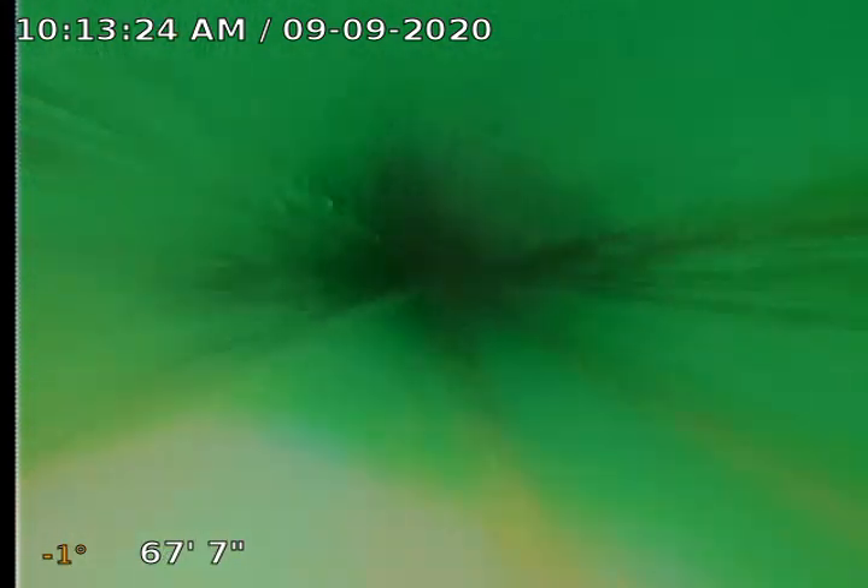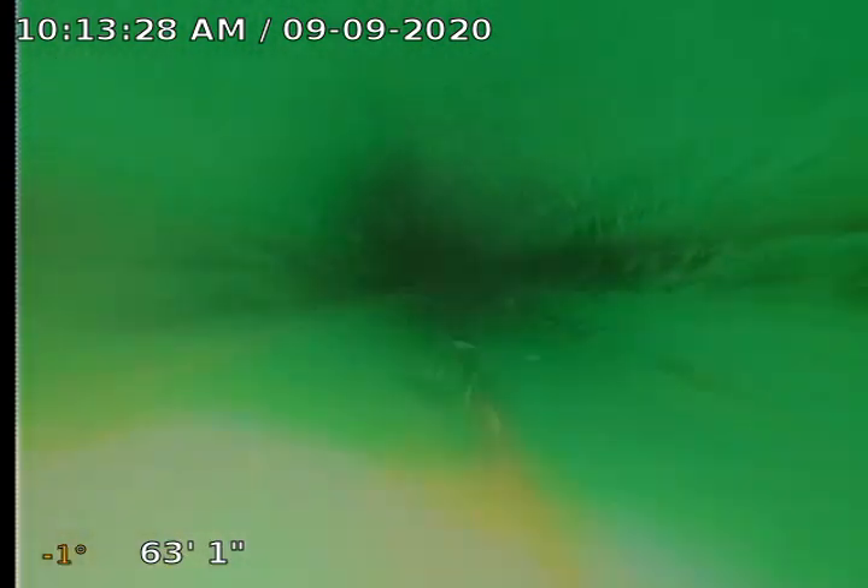Sewer's running in the lower third of the pipe. Everything's looking pretty good. We've got one little belly right here, right at about an inch deep. You can see we've got a little sludge built up on the side — not a major issue. Looks like it's going pretty easy through there.